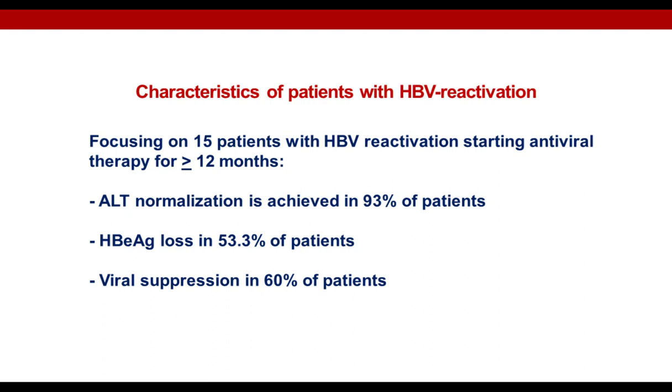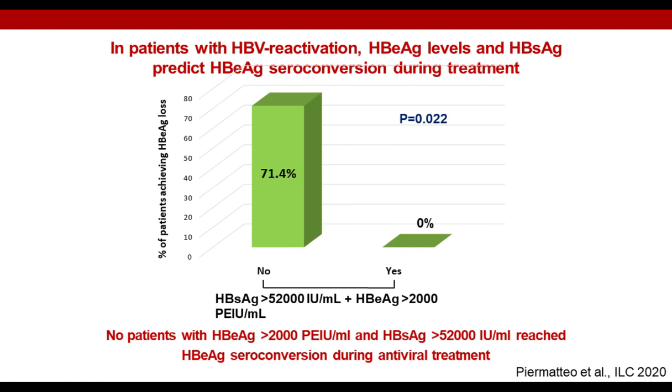We focused attention on patients with HBV reactivation who started antiviral therapy for more than 12 months. In this group, ALT normalization was observed in the vast majority of patients; HBeAg loss was observed in 50% of patients and undetectable serum HBV DNA in 60% of patients. Interestingly, we identified a specific combination of quantitative HBsAg and quantitative HBeAg that can help identifying patients more prone to achieve HBeAg loss during treatment, highlighting the importance of integrating virological parameters for an optimized management of patients with HBV infection in the setting of immunosuppression.